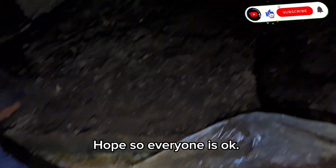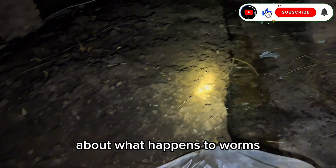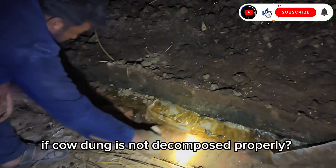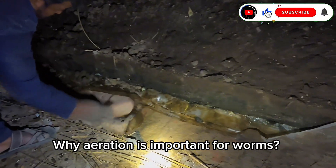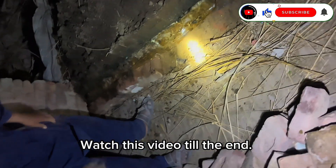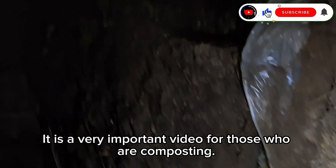Hello everyone! Hope everyone is okay! Today in this video, I will tell you about what happens to worms if cow dung is not decomposed properly, why it is important to decompose cow dung, why aeration is important for worms, why a boundary wall is important, and I will also show you worms in the last clip. Watch this video till the end — it is a very important video for those who are composting.